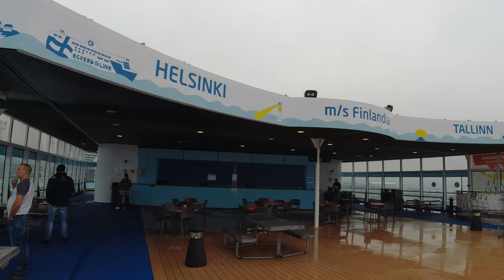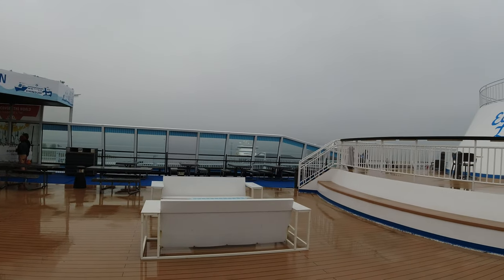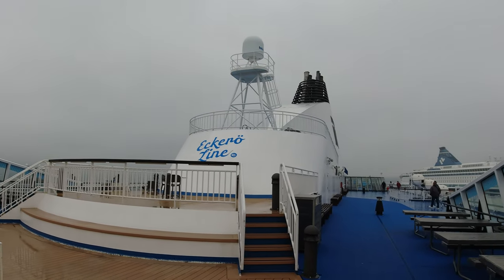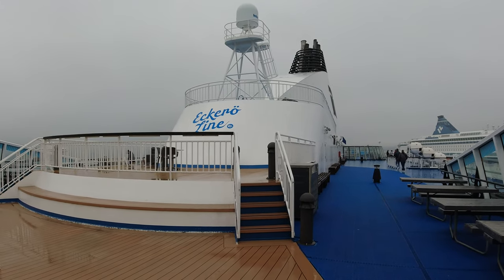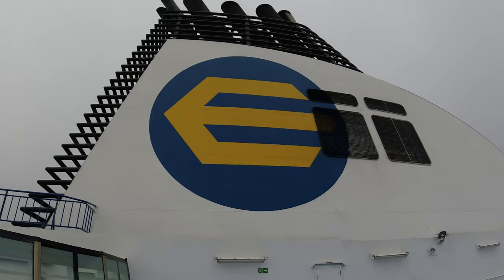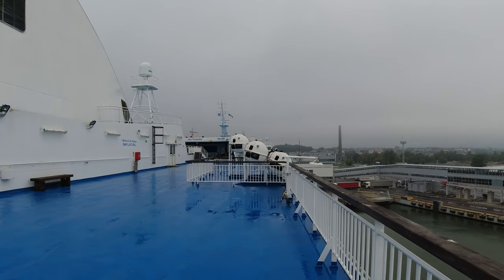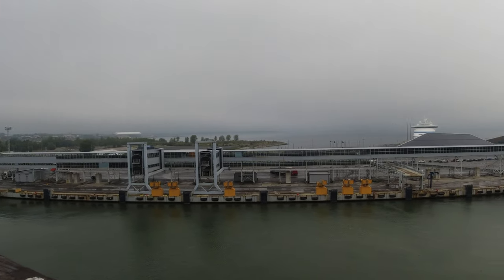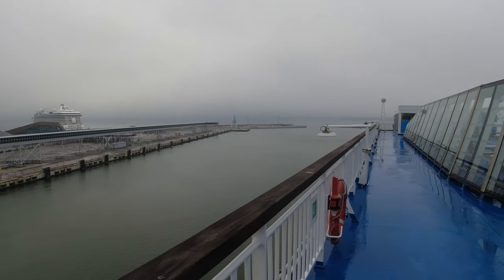I went out onto Deck 9, which I imagine would be quite a pleasant area when the sun's out. To be honest, it was a bit grim today and most of the covered area was basically just the smoking zone. The deck bar was closed today. There was lots of deck space to wander around and I had a great view of the port and the various other ferries and cruise ships moored up in the area.